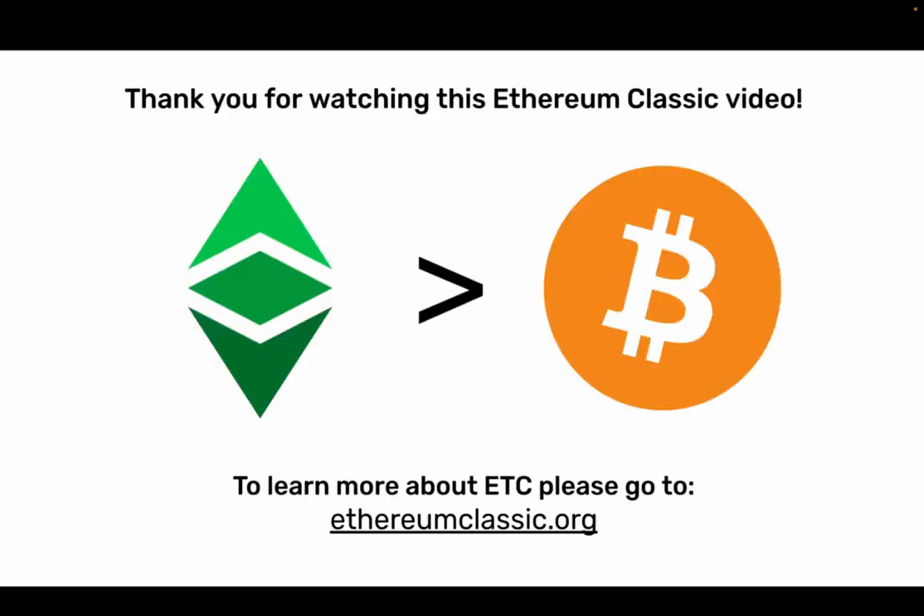Thank you for watching this Ethereum Classic video. To learn more about ETC, please go to ethereumclassic.org.